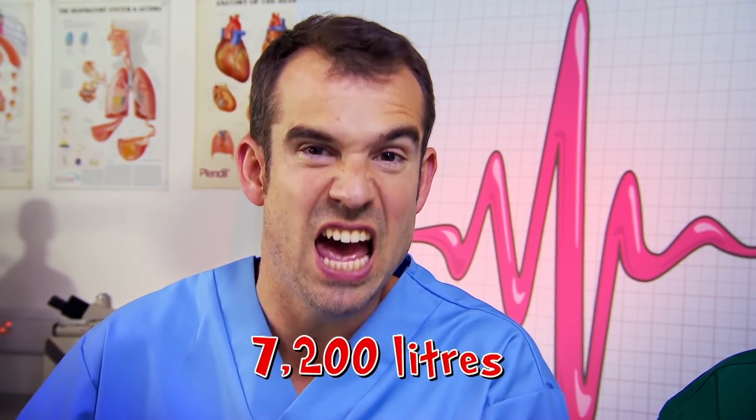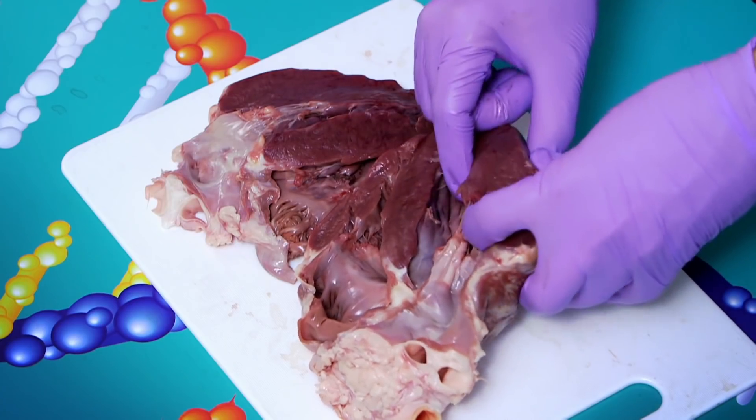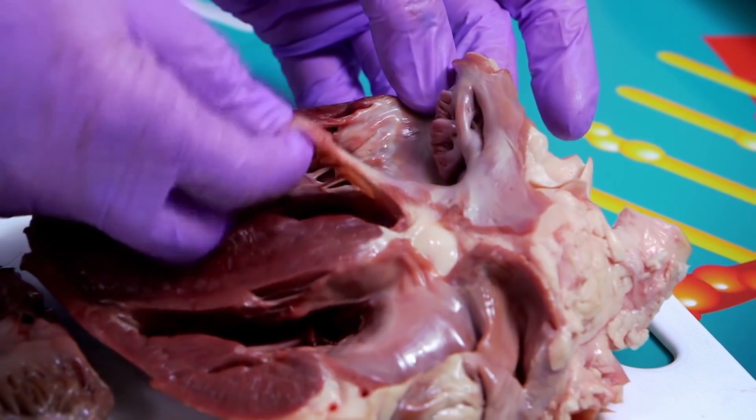If you add up all the blood each of these beats pushes around the body, it comes to 7,200 litres a day — that's enough to fill 93 bathtubs. Looking inside the heart is absolutely amazing. The muscle here is very thick, which makes the heart really strong, and that's how it's able to pump blood right around your body. But it couldn't do it without one important bit of the heart — the valves. Their job is to make sure the blood goes in the right direction.